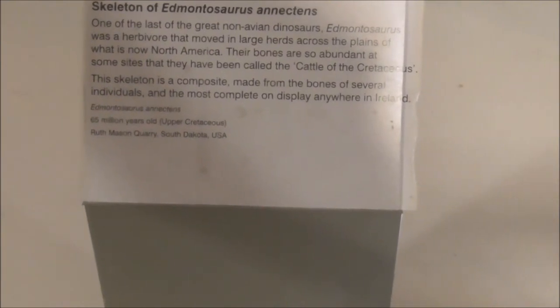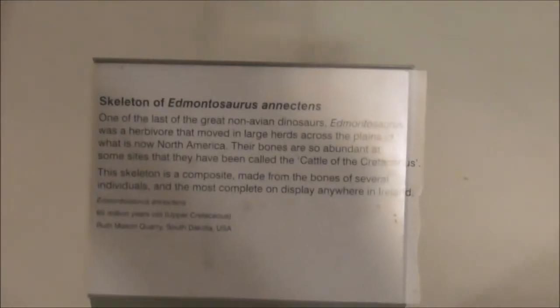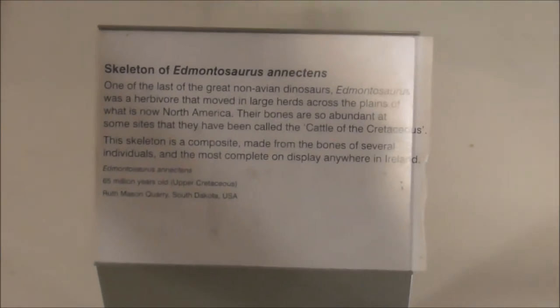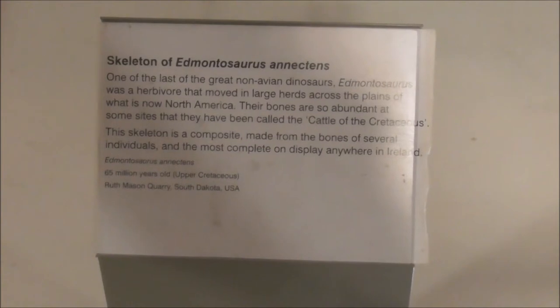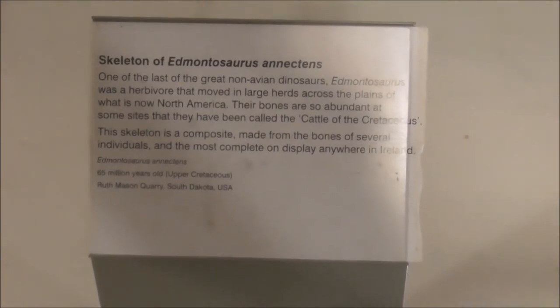This skeleton is a composite — it's actually a composite, made up from the bones of several individuals, and the most complete on display anywhere in Ireland.